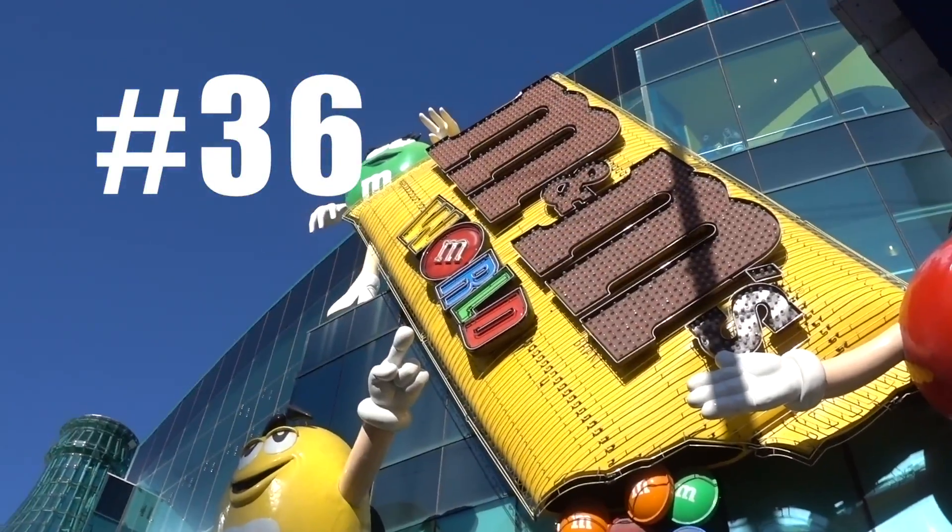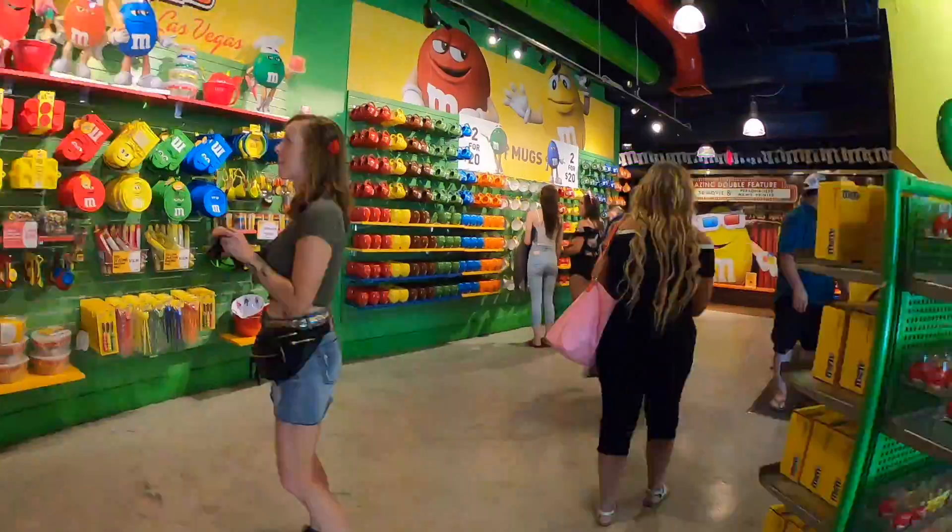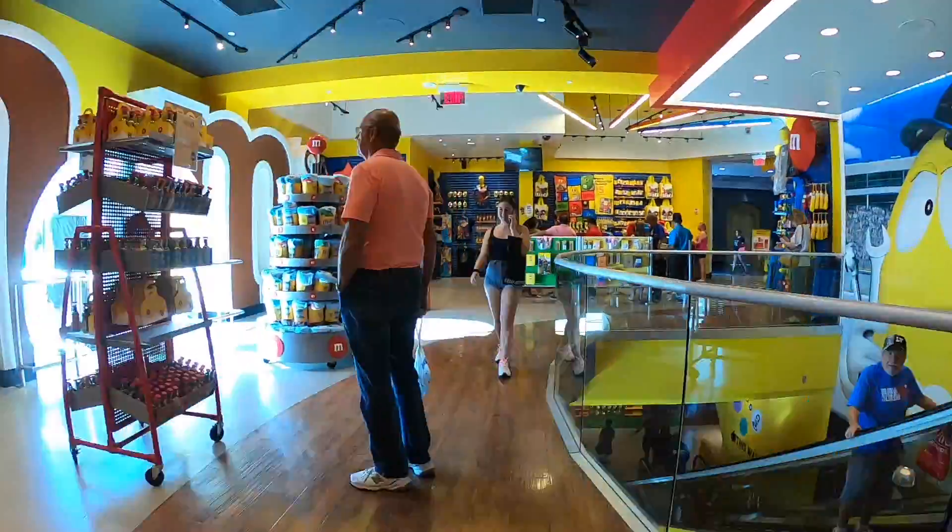Something else you can do for free is treat your nose — and maybe your taste buds — at the four-story M&M World right on the center strip. We're almost done with this list, but not quite.